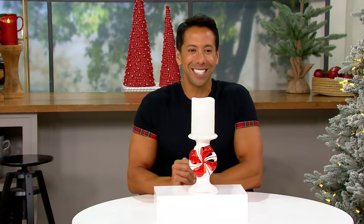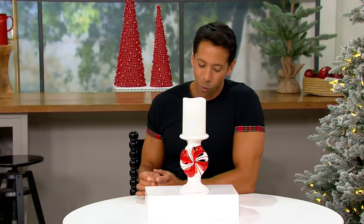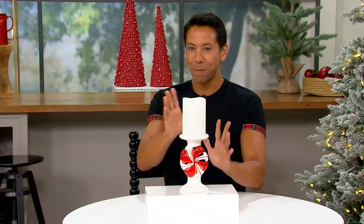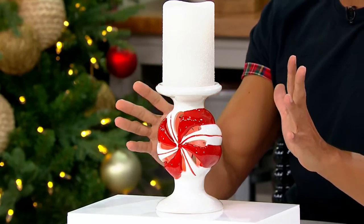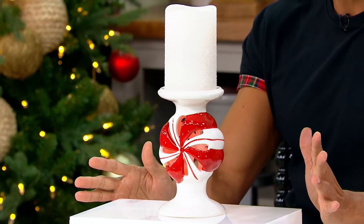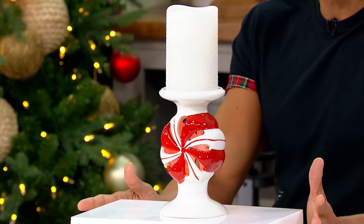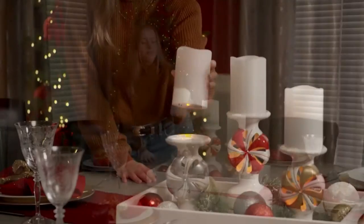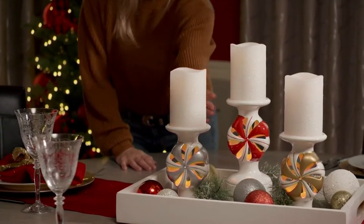I'm mostly excited about this little beauty. This is item number H232239, the Lightscapes peppermint pedestal with Lightscapes candle. There are a couple different moments happening right here, and you're going to bring this home at a clearance price of $26.22. The QVC price on this was $47.75 — you're saving $21 and change.